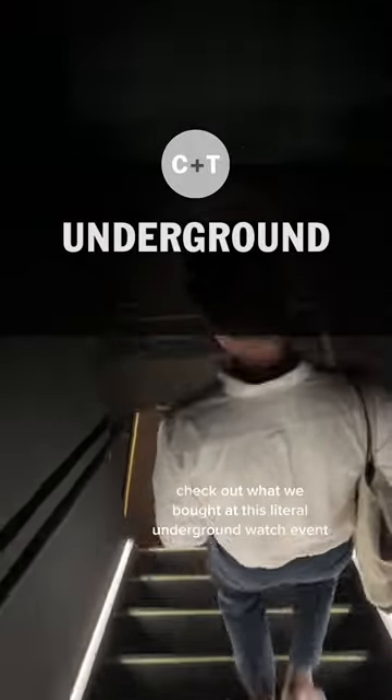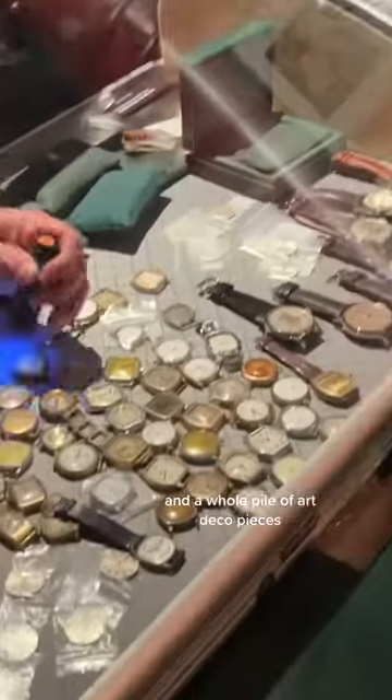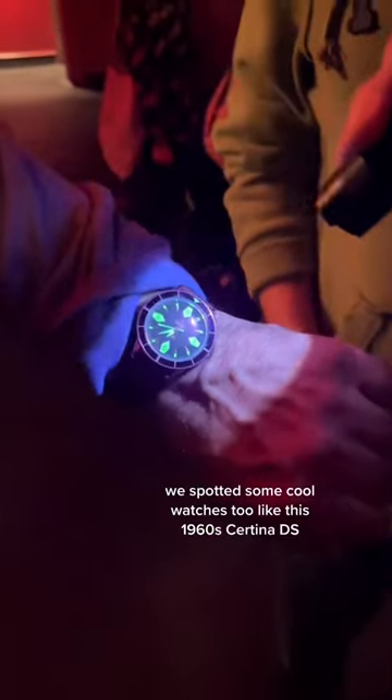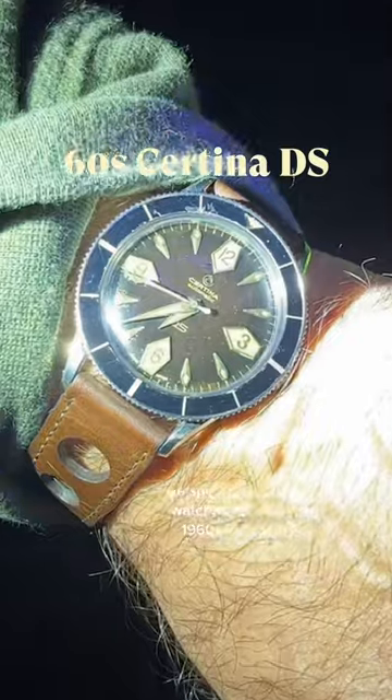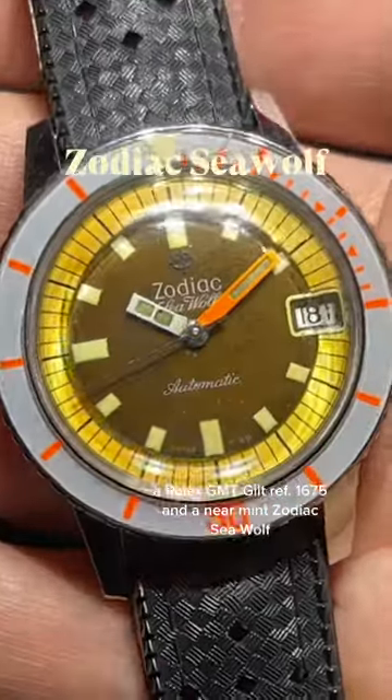Check out what we bought at this literal underground watch event. There was everything from vintage Rolex and Patek, and a whole pile of Art Deco pieces. We spotted some cool watches too, like this 1960s Saturnit DS, a Rolex GMT Gilt reference 1675, and a near mint Zodiac Seawolf.